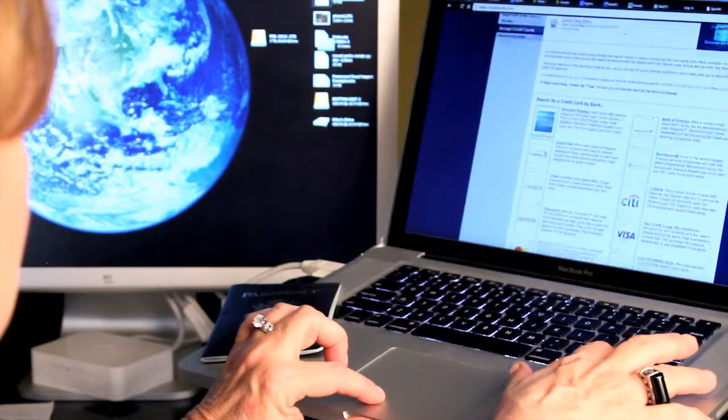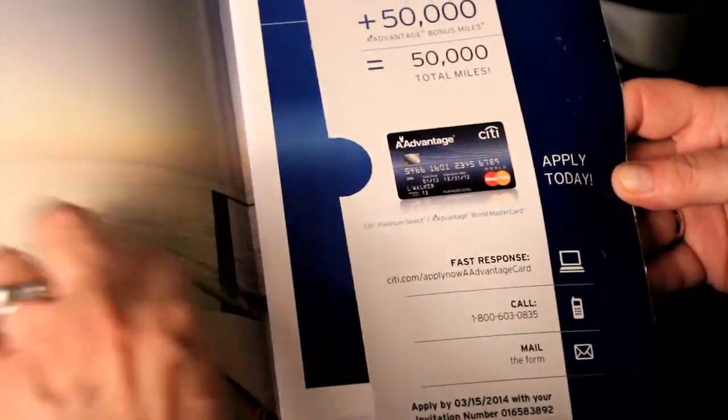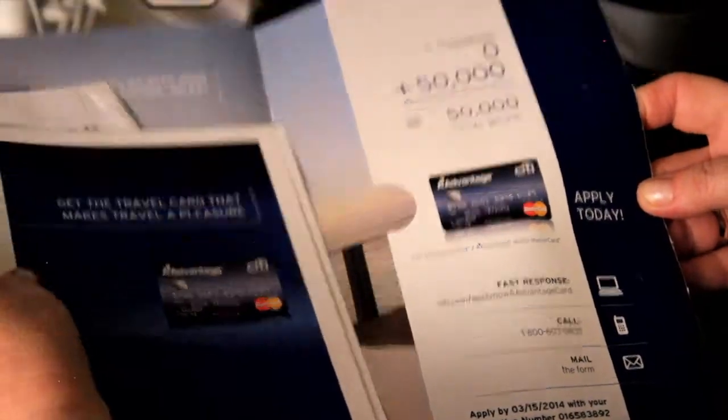Of course, watching reward points increase every month only makes sense if you pay off your credit card balance every month. Reward cards tend to charge higher interest than other types of cards, and that interest cost may cancel out the value of any rewards you get.